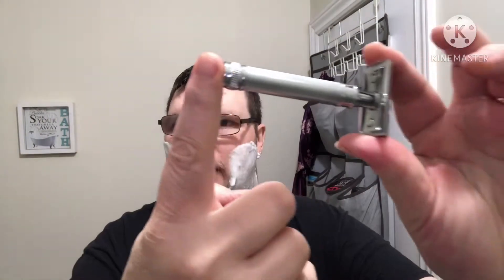My razor is the Edwin Jagger DE89 Barley Handle — very nice, exquisite pattern on that handle — with a third-use Vosco blade.